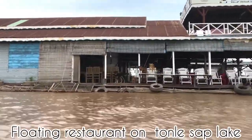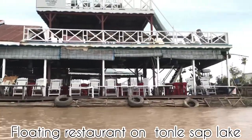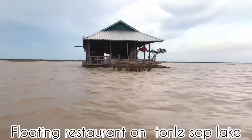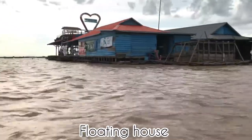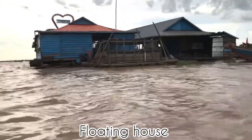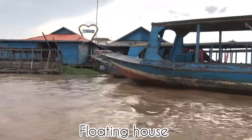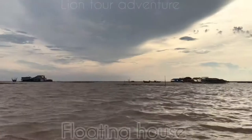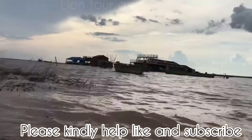From south to north the Tonle Sap Lake is about 35 kilometers wide. During the rainy season — from May to October — the water rises and covers all the houses and restaurants. During that time the floating houses and restaurants are not staying in the middle of the Tonle Sap Lake; they move closer to the steel houses. During the dry season, they come back to the middle of the lake.